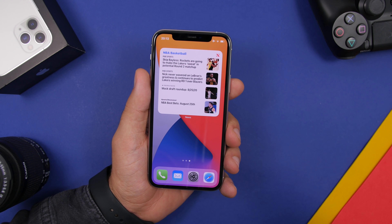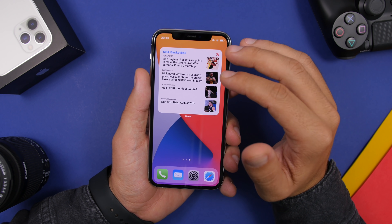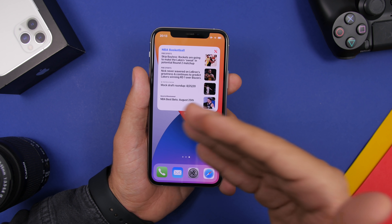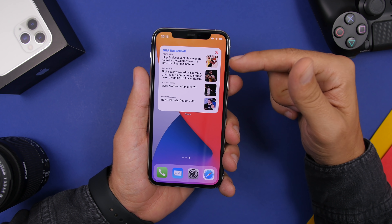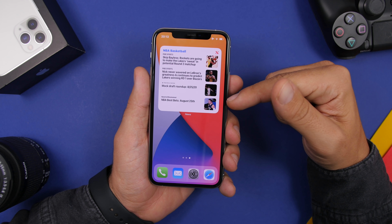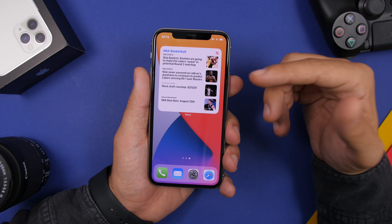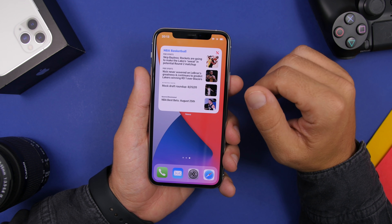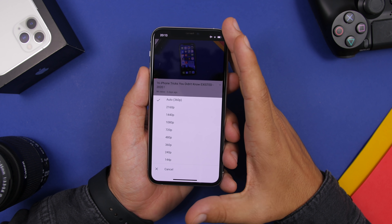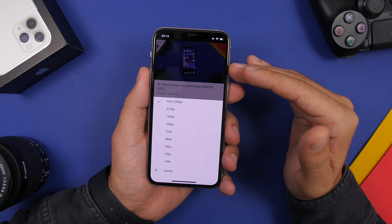Another change in iOS 14 beta 6 is the widget for the News app. The bigger widget Apple added in beta 5 didn't fit on the screen — if you tried to add it, it would just go to the widget section on the left side. Now it's a bit smaller and shows four different articles, which is actually more than the previous large one showing three, and it now fits the iPhone screen properly.